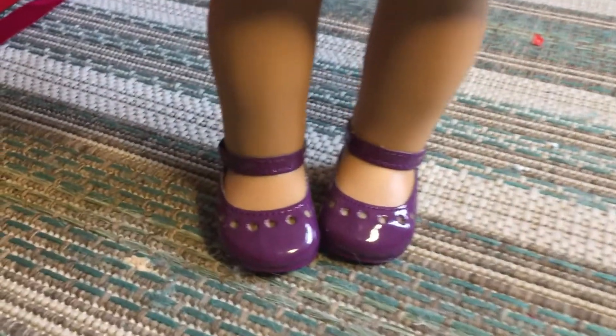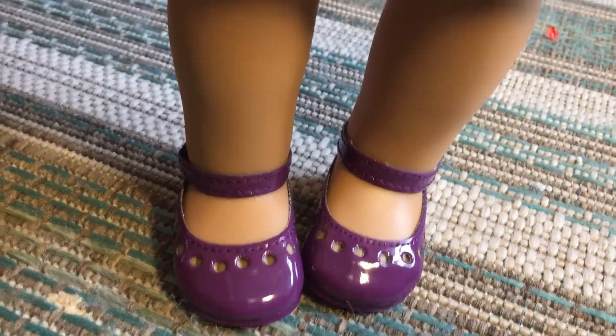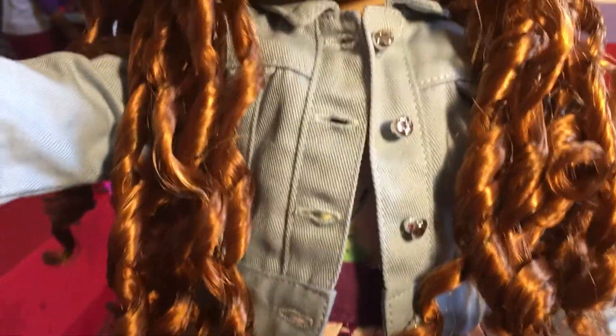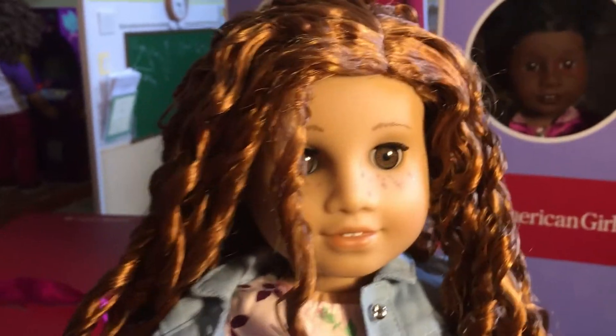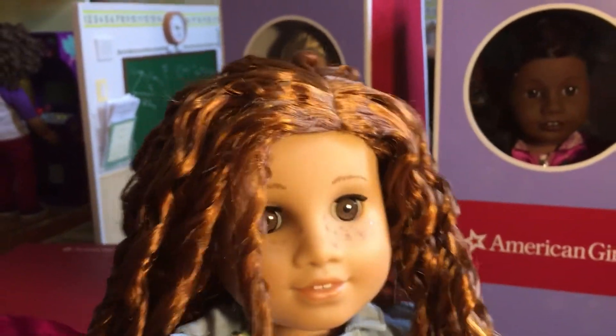The dress is very pretty. It comes with nice purple, plum purple shoes. It has a floral dress. It has a light blue denim jacket. So I am going to take a better look at her accessory box in just a moment.